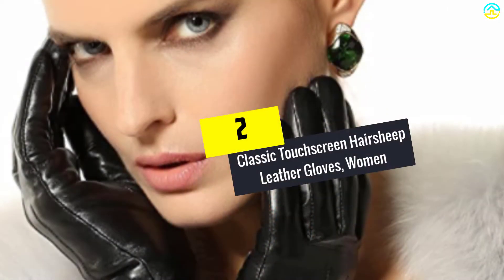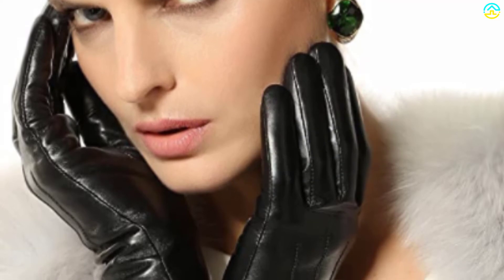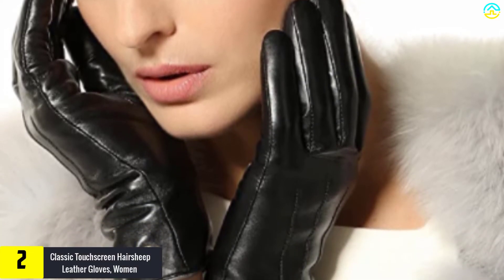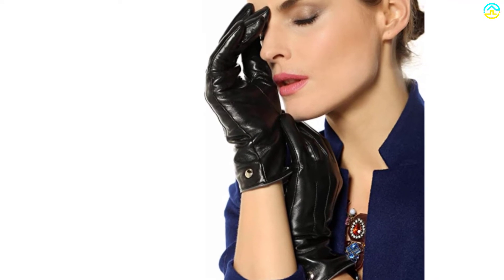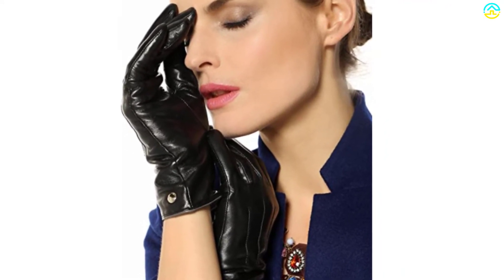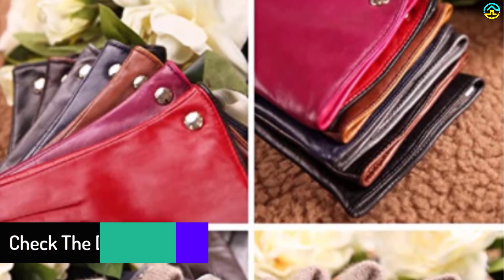At number 2, we have the classic touch screen hair sheep leather gloves. I bought my wife this pair of gloves last winter season. Despite having worn them throughout the period, they still are in great shape. The leather is yet to develop cracks, folds, or thin in certain areas. It's also super smooth and soft, which makes driving, using the phone, or texting easy and simple.